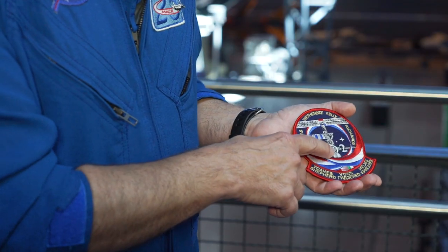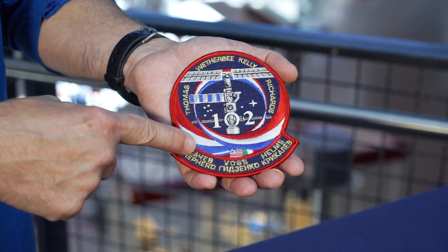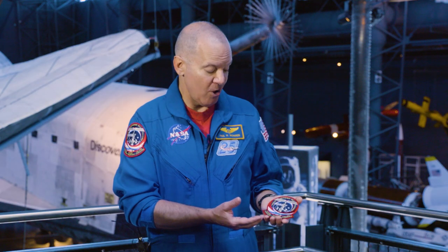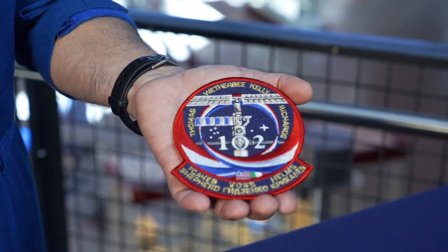We also have Leonardo on the bottom, and when we docked to the space station this is what it looked like when we approached. So there you have it — all the names of the ten people and the story behind it.